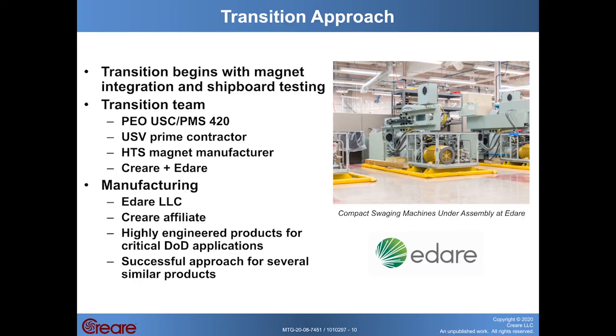Transition of this technology is going to begin with integration of the cryogenic cooler with a superconducting magnet and then testing that system on board a small USV. To do that, we'll need to work with a team including PEO-USC PMS-420, a USV prime contractor, and an HTS magnet manufacturer. So if you are a USV prime or a representative of an HTS magnet manufacturer, please stop by our booth and chat with us — we would love to discuss how to work together to transition this technology.